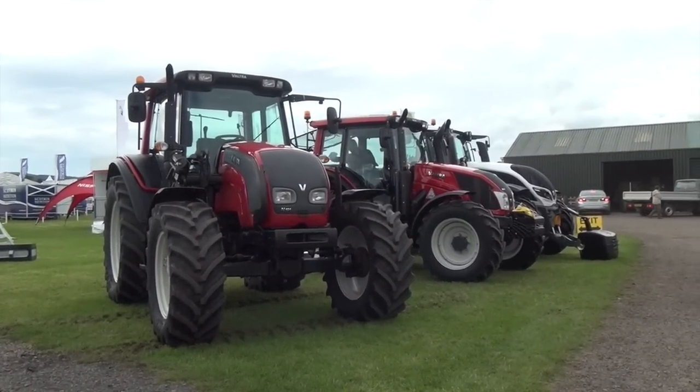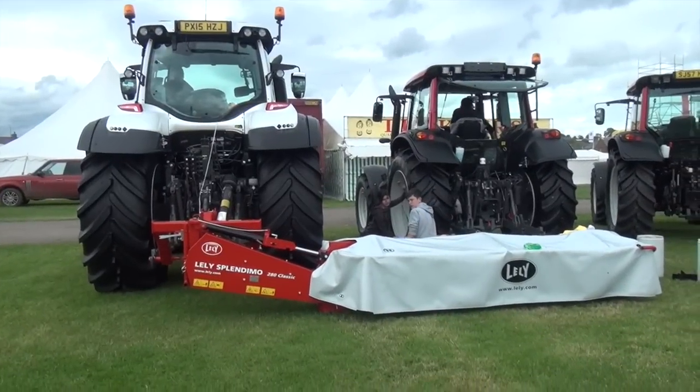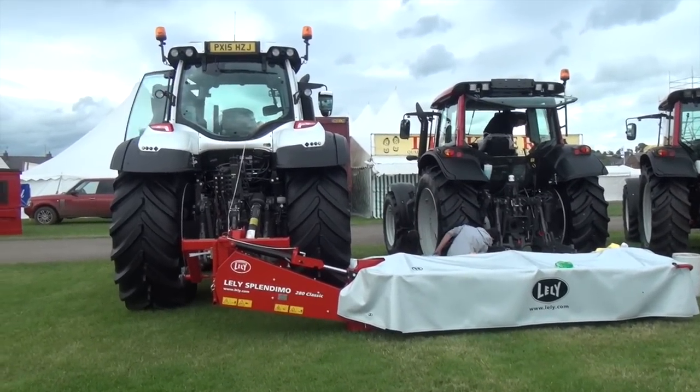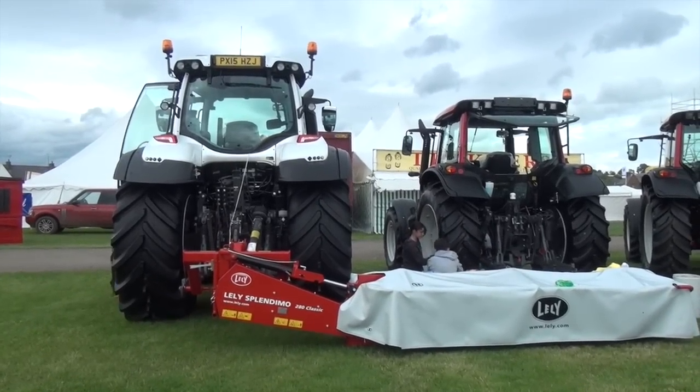As Jay just said, it's an N101 Valtra. Quite a nice colour — you can see people working there. So it's PX15HZJ, and I'm sure it will be available for sale.